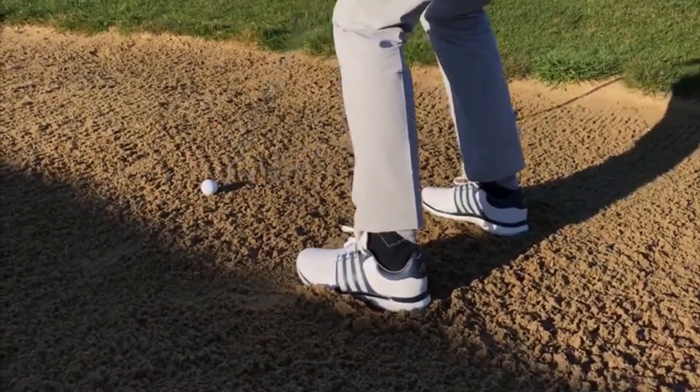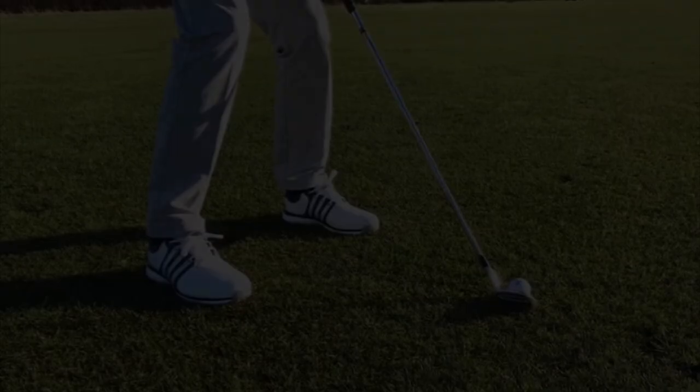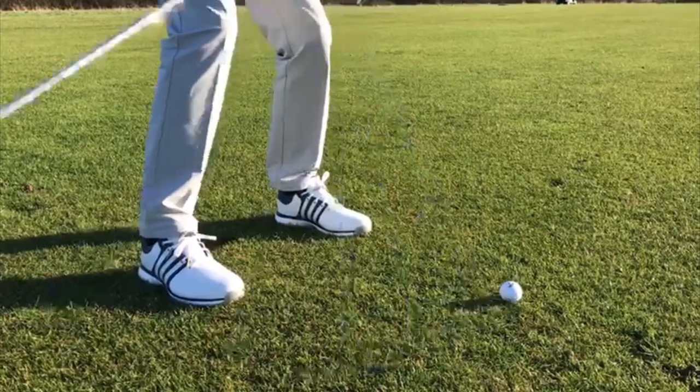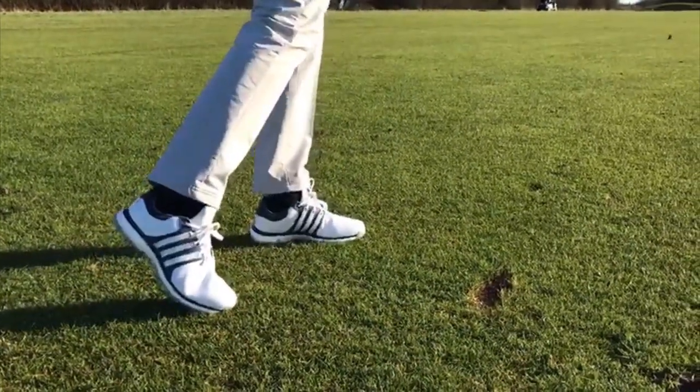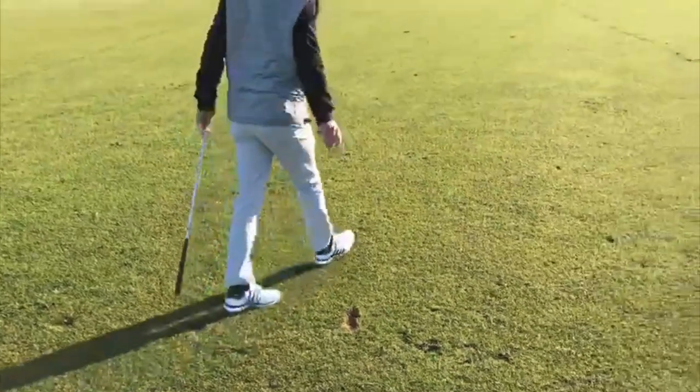It's also one of the most stable spikeless shoes we've ever tested. Its 360 wrap provided us with exceptional support and no slippage on full shots out on the wet ground. And finally, its Boost cushioning — a prominent luxury in Adidas Golf shoes these days — presented us with incredible comfort from the first tee through to the 19th.